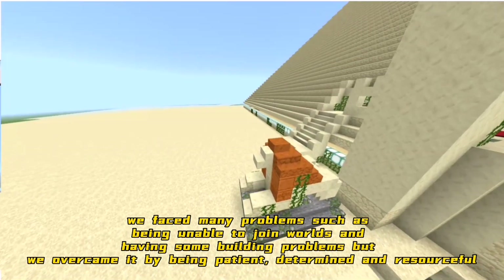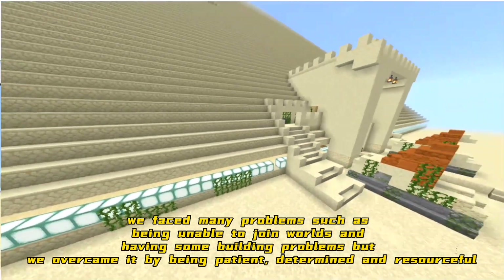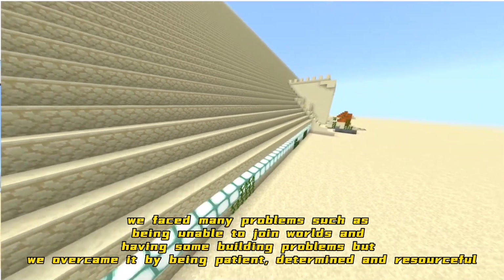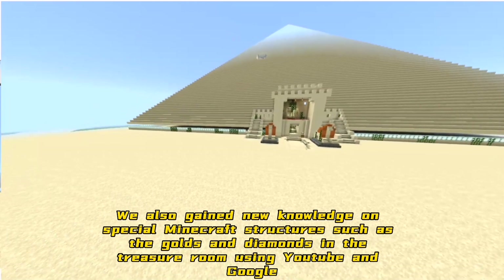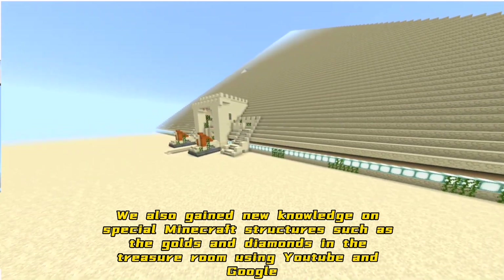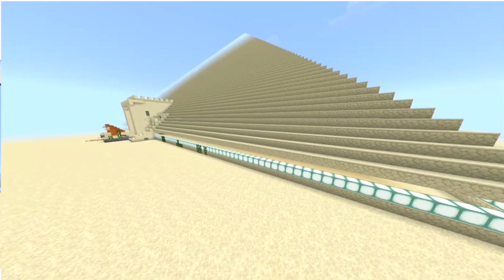In the process of building the pyramid, we faced many problems such as being unable to join worlds and having some building problems. But we overcame them by being patient, determined, and resourceful. We also gained new knowledge on special Minecraft structures such as the gold and diamonds in the treasure room, using YouTube and Google.